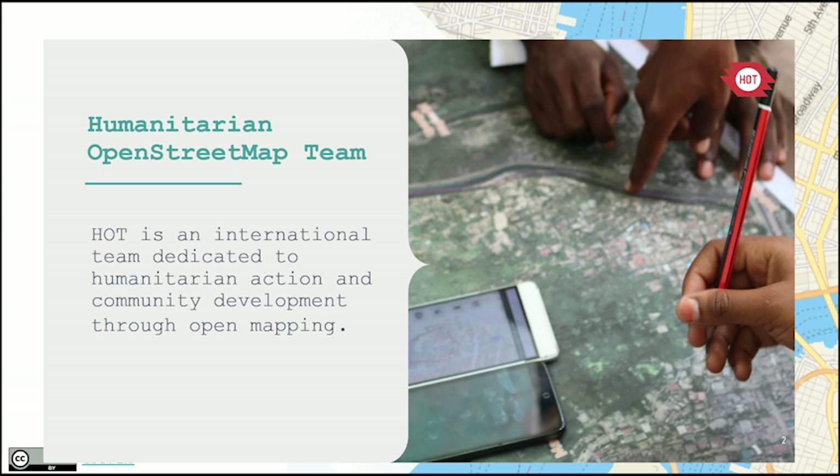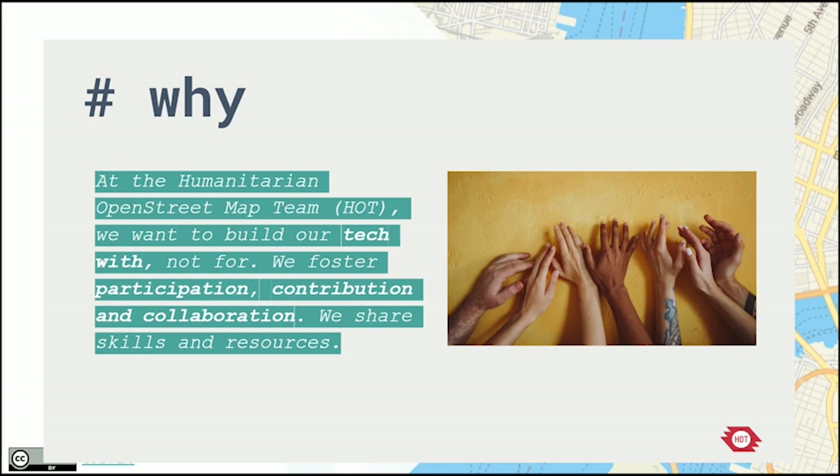We're all interested in technology, and one of the important areas within the Humanitarian OpenStreetMap team is really trying to build with our community — not developing technologies and then giving them to users. The key core values and principles are around participation, contribution, and collaboration. That's why you have all those hands of different people coming together, working around the technology in a collective way, with different skills and backgrounds.